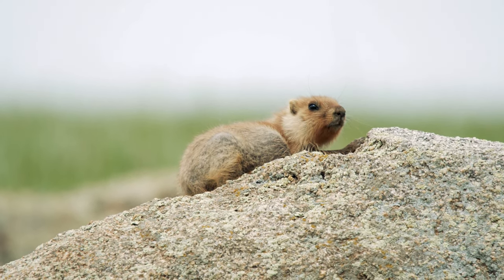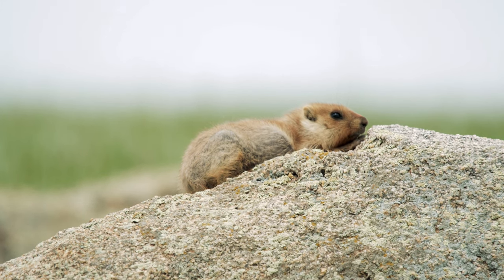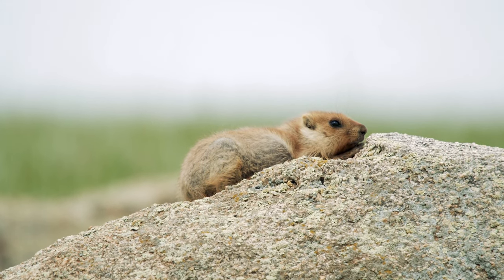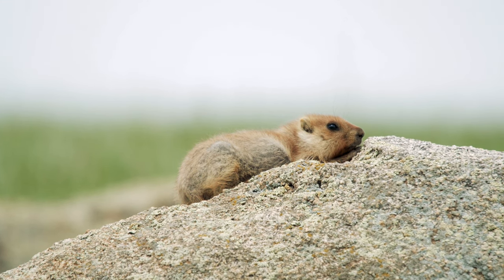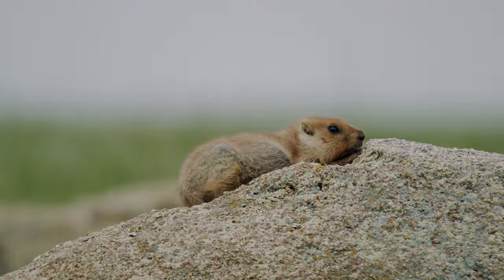If you're interested in seeing some of the wildlife that lives in the Glarus Alps, make sure to go on a hike and keep your eyes peeled. You might just spot a marmot, chamois, or ibex. These animals are amazing to see in their natural habitat.